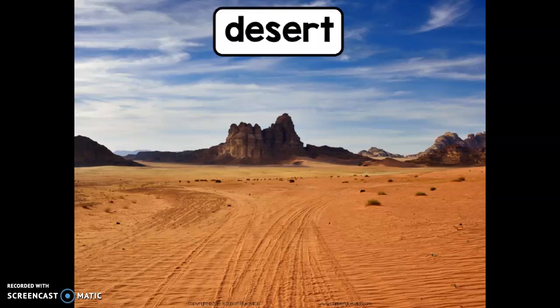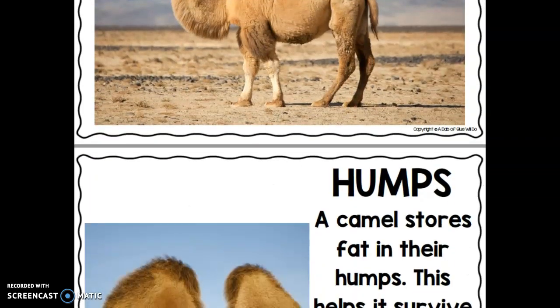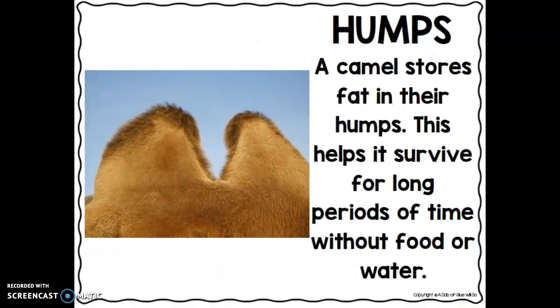Welcome to the desert! Today we're going to explore the camel. A camel stores fat in their humps, which helps it survive for long periods of time without food or water.